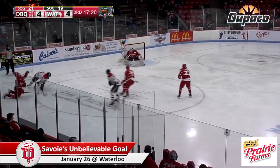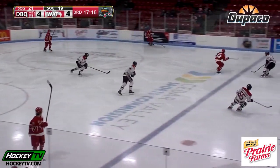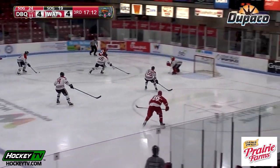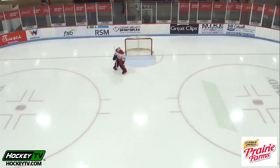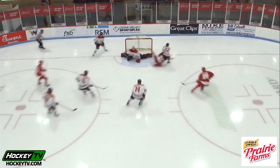Waterloo into the attacking zone. High slot shot from Jeanette — dribbled wide of Riley Herbst. Here comes Bujolsky up the far side boards, looking to spring Savoy. He has a step — left circle. Savoy powers towards the net, slides it — and he scores! Unbelievable goal by Matt Savoy. It doesn't get any better than that.